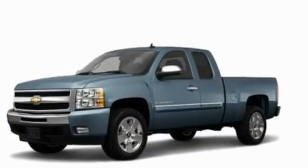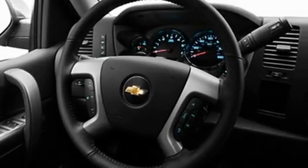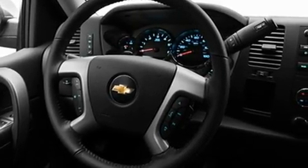Its top features include cruise control, heated side view mirrors, keyless entry, a leather-wrapped steering wheel, and chrome wheels.